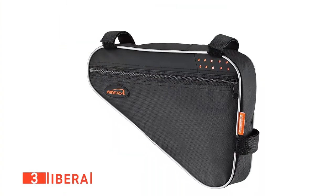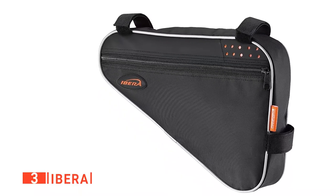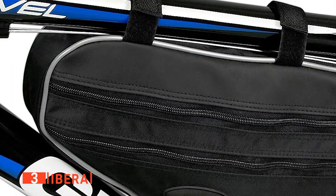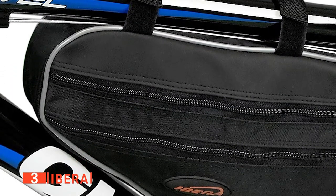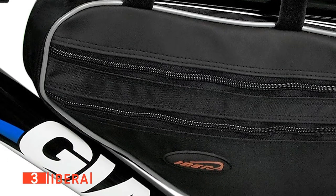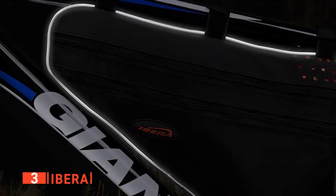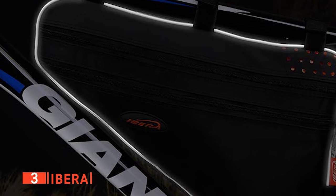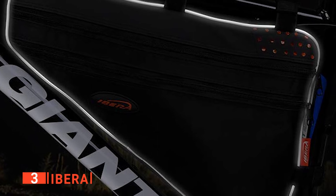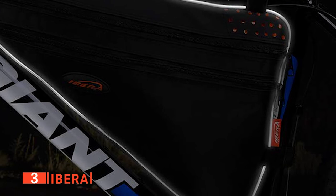The third product on my list is the Ibera. The Ibera bicycle frame bag is a great option to help keep your items safe at all times. It's constructed from high-quality 420D nylon that is rugged enough to withstand knocks and bad weather. The bag has a slim body design to minimize wind resistance. The included Velcro straps can be adjusted to prevent it from getting in the way of your feet, knees, and other gear. You can use this bag to keep your keys, wallet, snacks, bike tools, and other small items close at hand and ready to go.